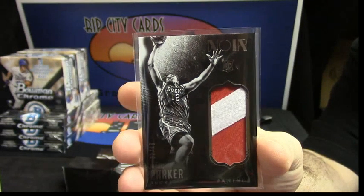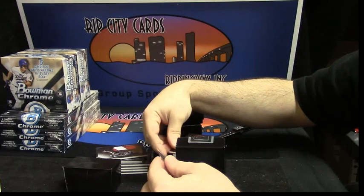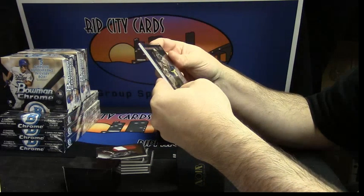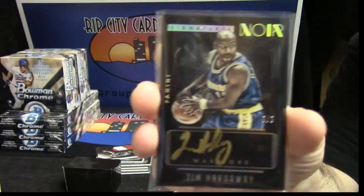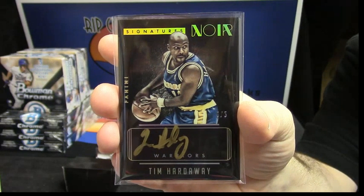You call it for the Bucks. Is that Golden State? Going way back. Look at the number on that. For the Warriors. eBay. One to one. Five out of five. Gold ink auto for Tim Hardaway. Nice. That's a good card.